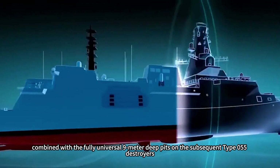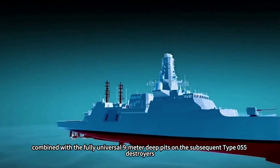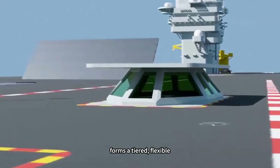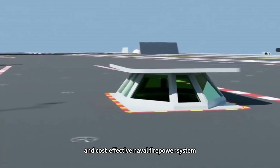This design philosophy, combined with the fully universal 9-meter deep pits on the subsequent Type 055 destroyers, forms a tiered, flexible, and cost-effective naval firepower system.